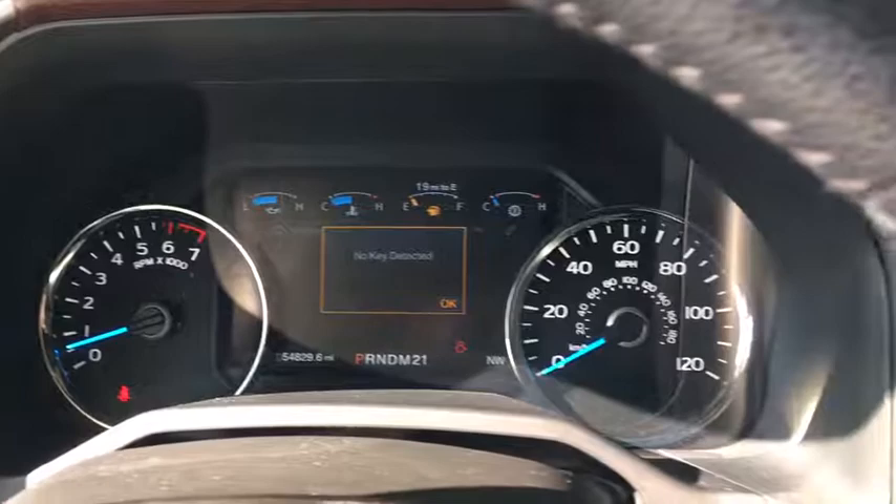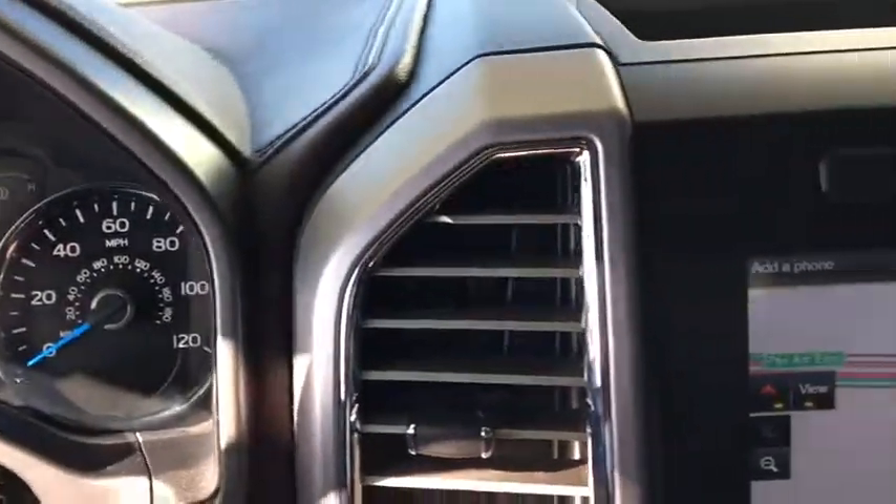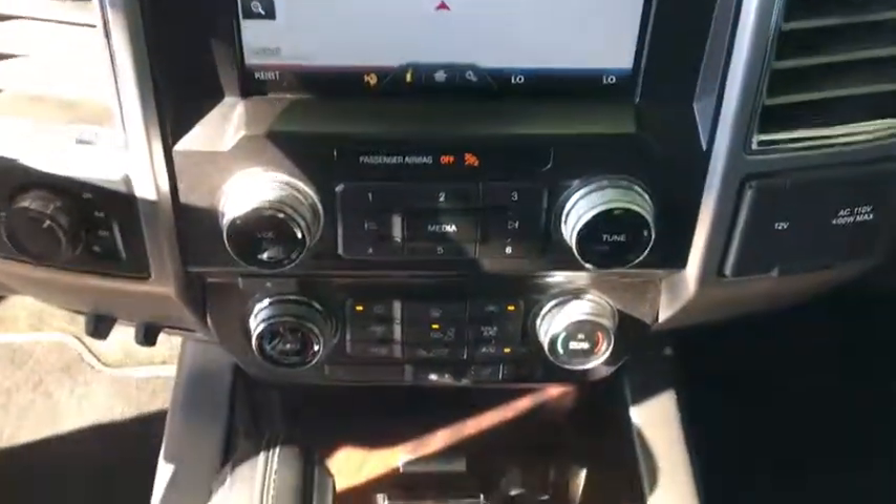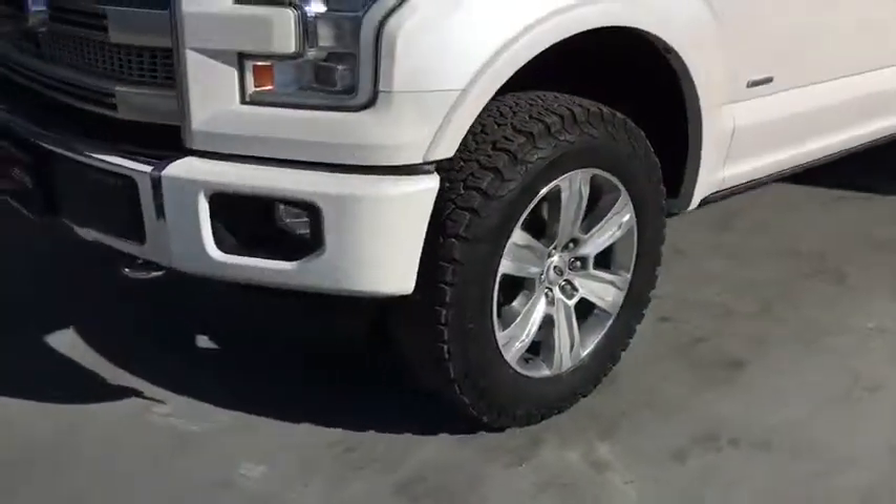Compass, security system, rear window defroster, fog lights, electronic stability control, CD player, power windows, trip computer, heated front seats.